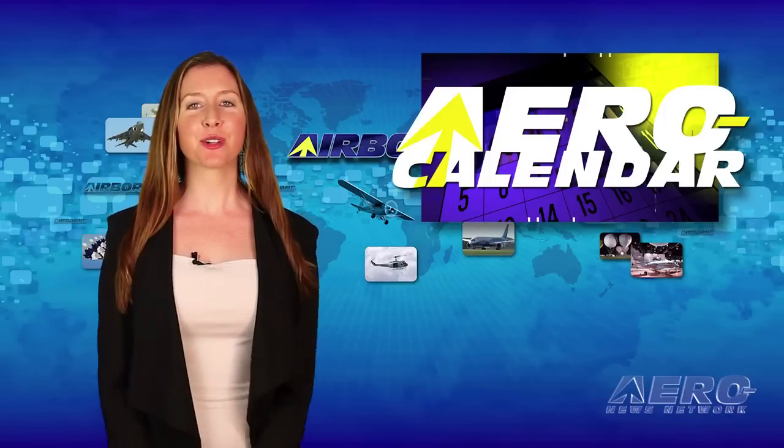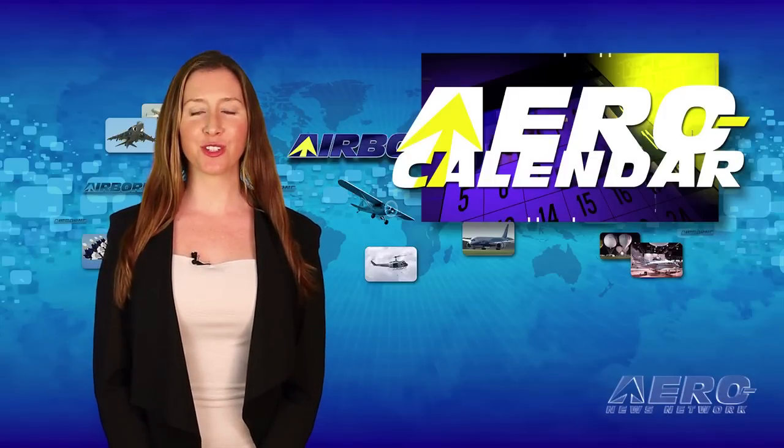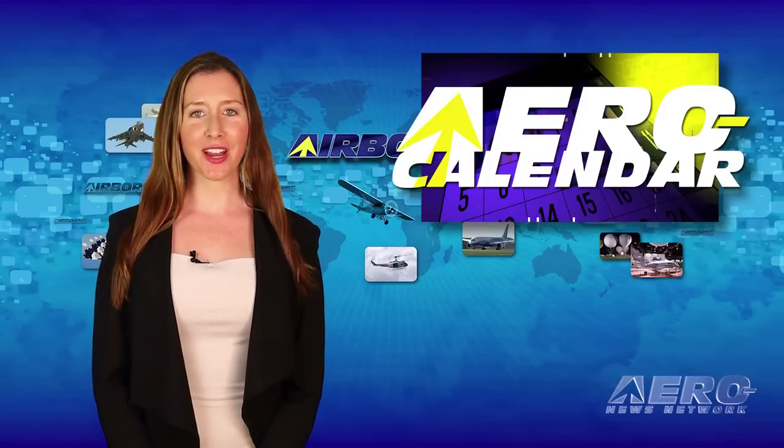Every Tuesday, we're going to look ahead at some of the more interesting events in the aviation universe. Here is this week's aero calendar.